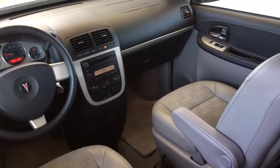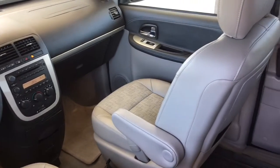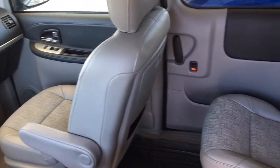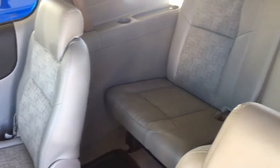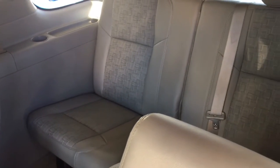Inside, the cabin is spacious and comfortable. The interior is in clean condition and features include air conditioning, cruise control, tilt steering, power windows and locks, power mirrors and an AM FM CD audio system.